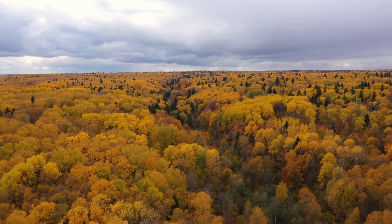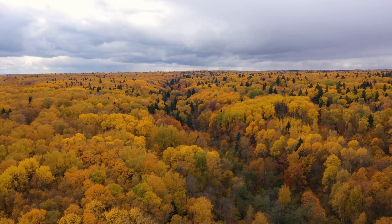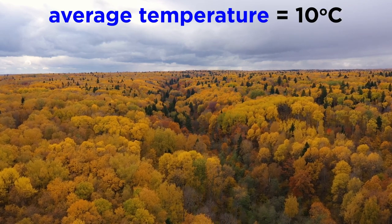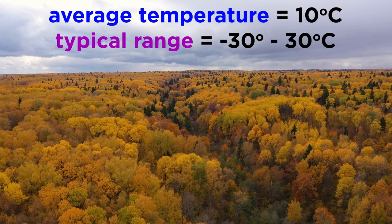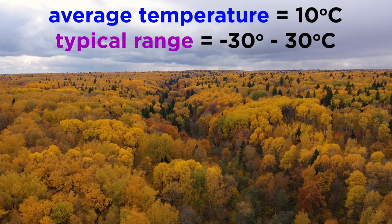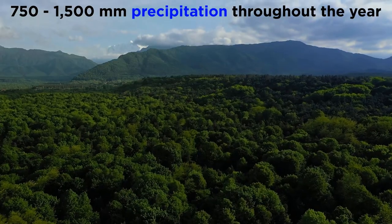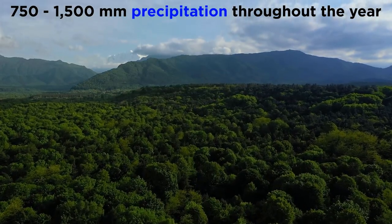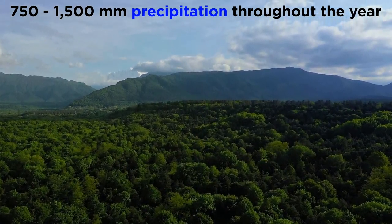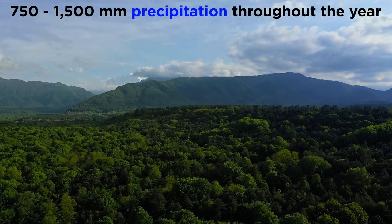The temperature varies widely from season to season, with cold winters and hot, wet summers. The average yearly temperature is about 10 degrees Celsius, but temperatures can reach highs of 30 degrees Celsius and lows of negative 30 degrees Celsius. The areas in which deciduous forests are located get about 750 to 1500 millimeters of precipitation spread fairly evenly throughout the year.